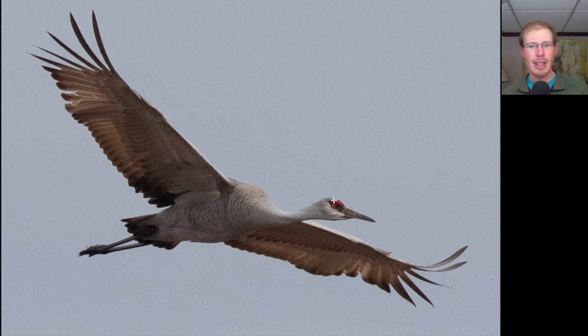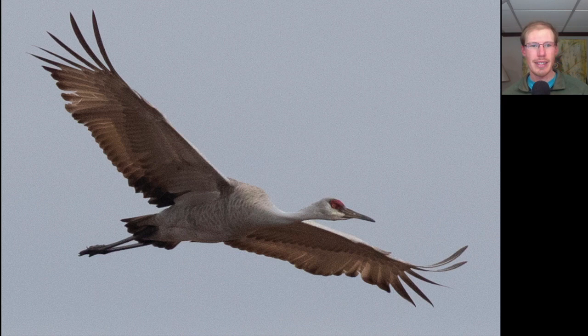Here we have a tan and gray bird with a long neck, a bit of a red cap on the head, a long pointed bill, and long trailing legs. This is a sandhill crane, and it gave us great views in the morning and was even giving its rattling call.